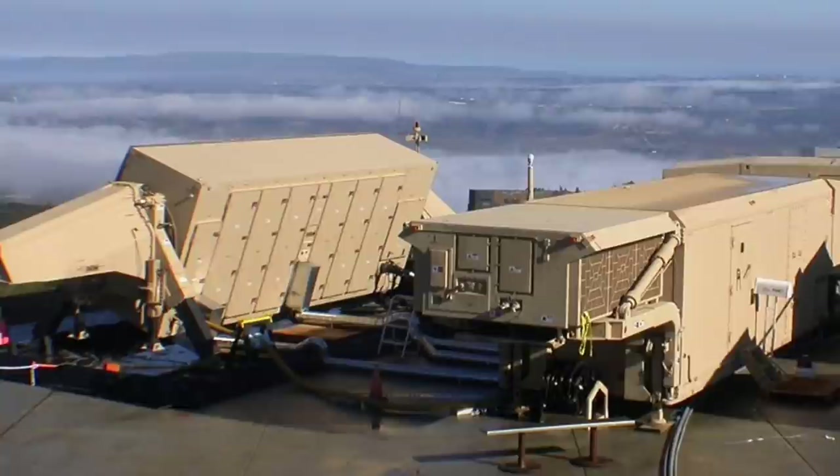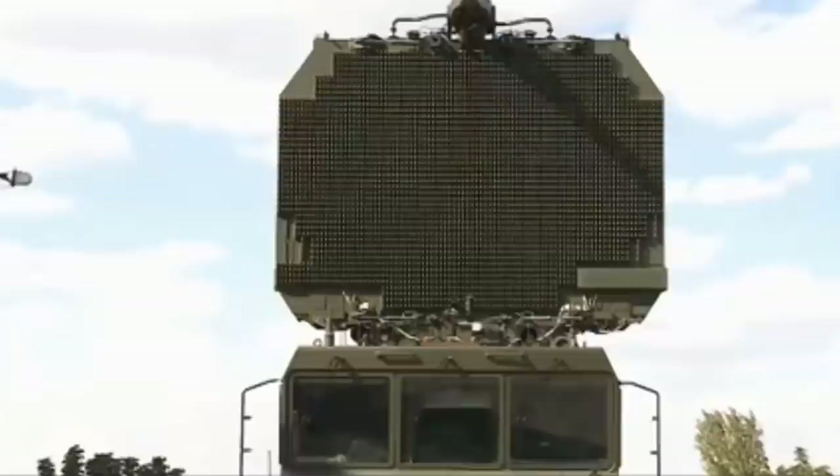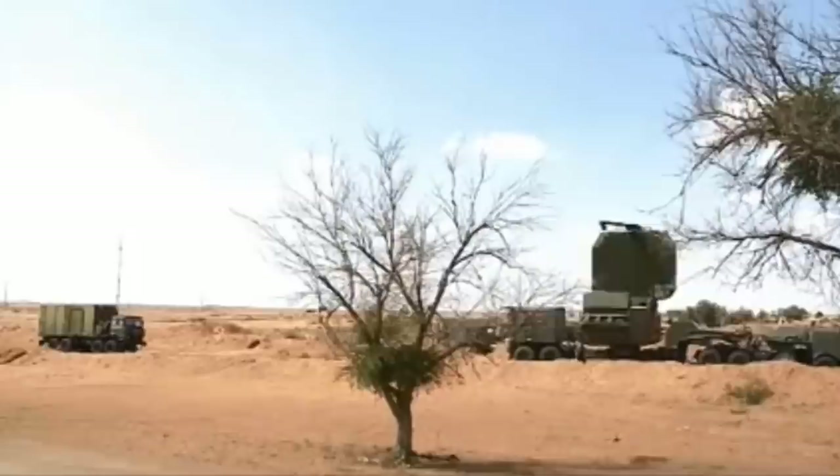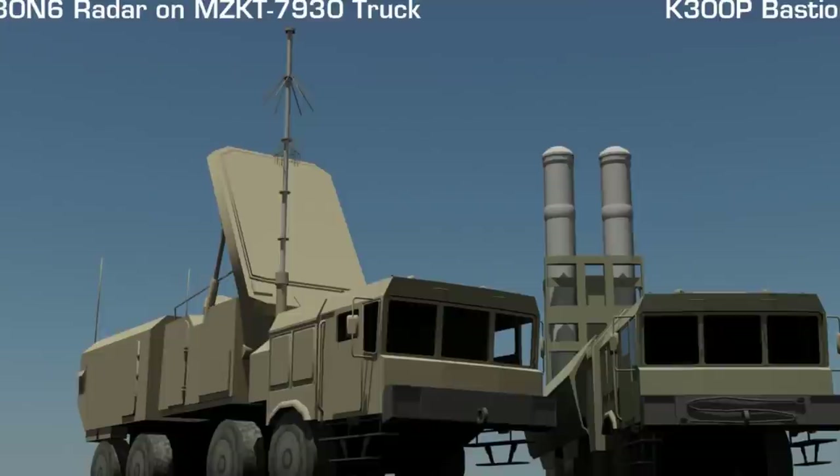The fire control and target tracking radar of the S-400 is the 92N6E, based on the MZKT-7930 8x8 vehicle. The radar can detect and track aircraft, rotorcraft, cruise missiles, guided missiles, drones, and ballistic rockets within a distance of 600 km. It can simultaneously track up to 300 targets.